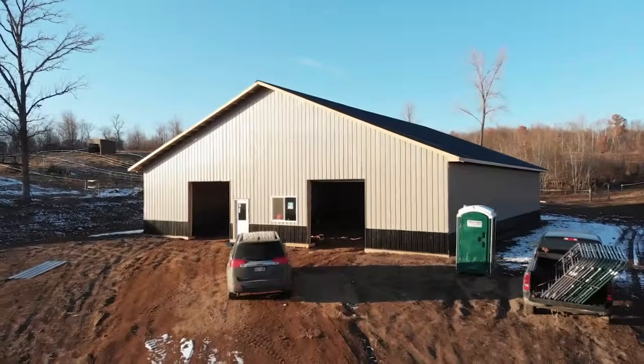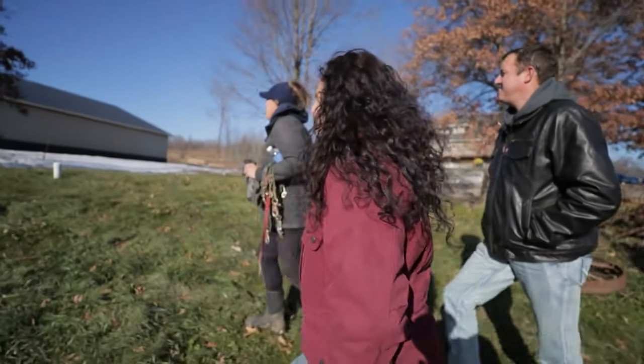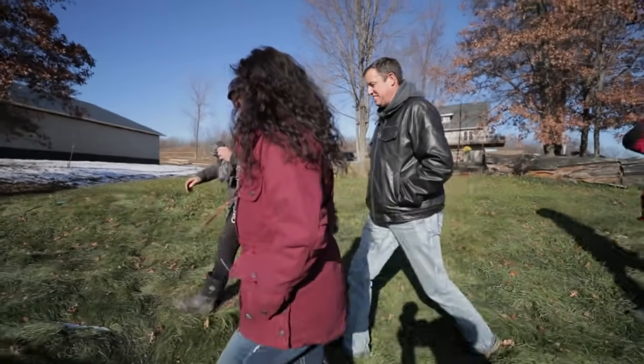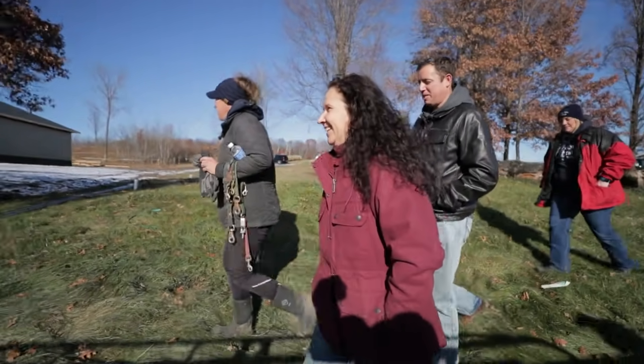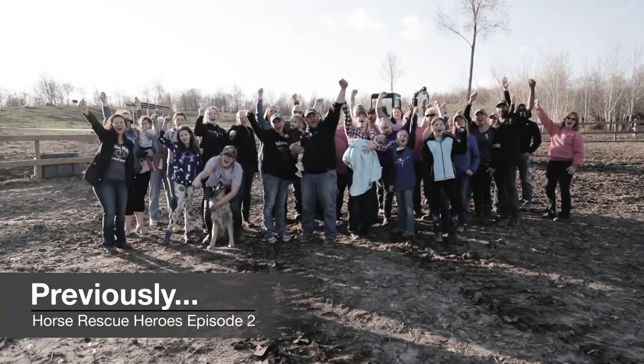So still a mess, obviously. Still construction. But it looks amazing. I'm so excited to be using it. And last time we were here, it was just nothing. Nothing. It was a dream. Build this barn!